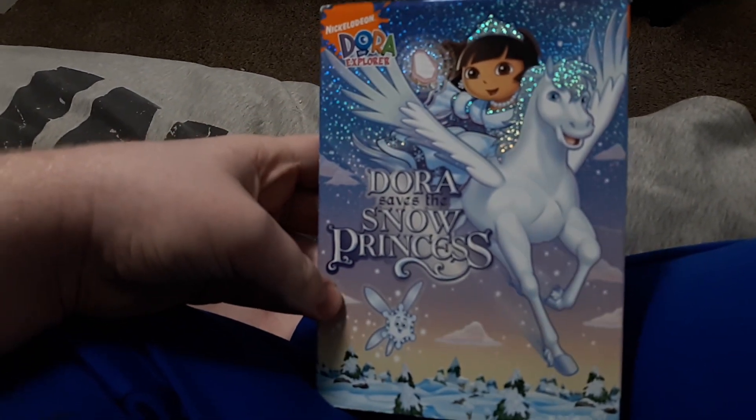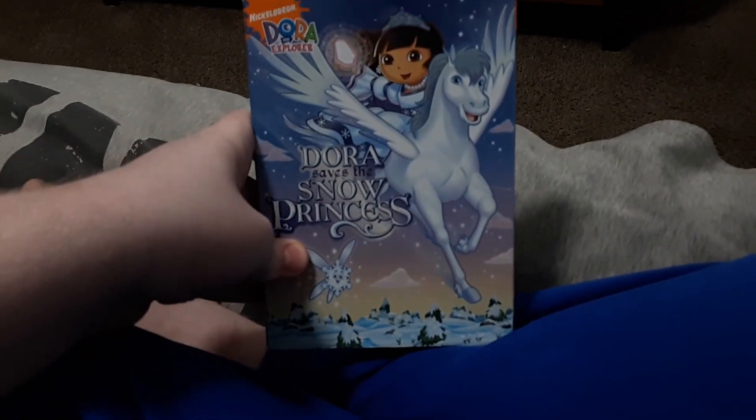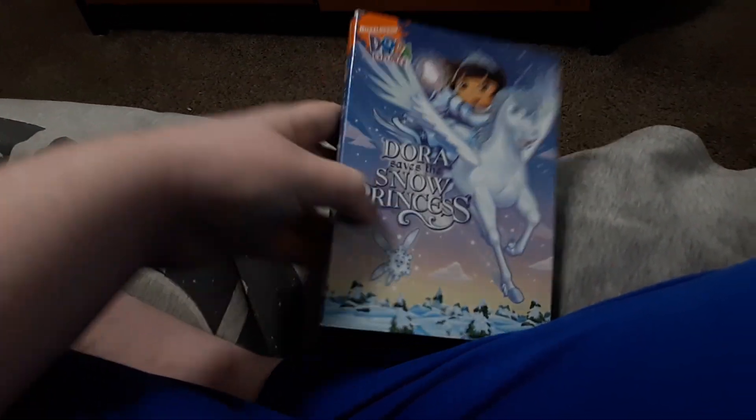But for tomorrow, I'll do the menu walkthrough of Dora Saves the Snow Princess. But I consider this as a Christmas movie, because it has some snow right there, which I love.